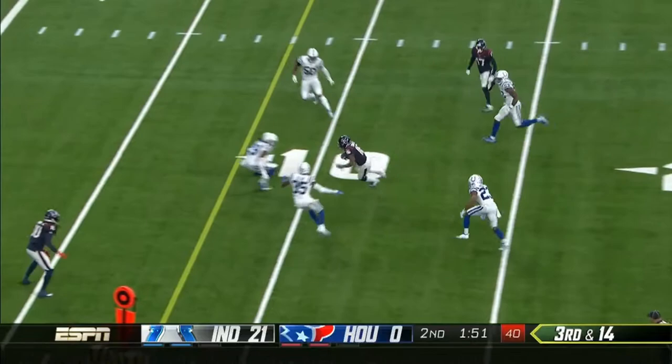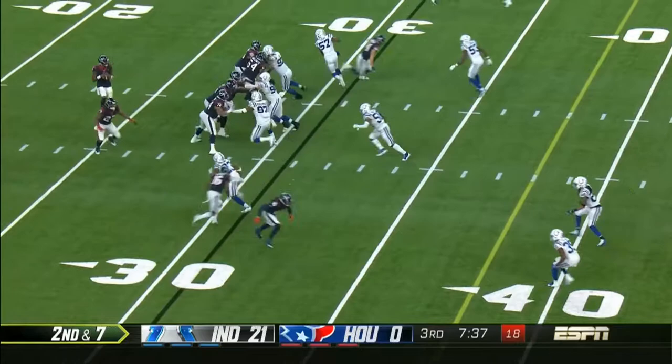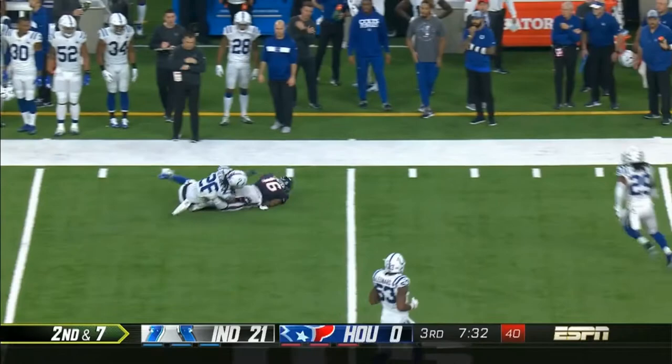And he does throw it, and he gets it to QT — that's the number two receiver to the near side, lining up in the slot there on second and seven. As they go underneath on the drag route to QT, who's got a little bit of speed. Second and 10.